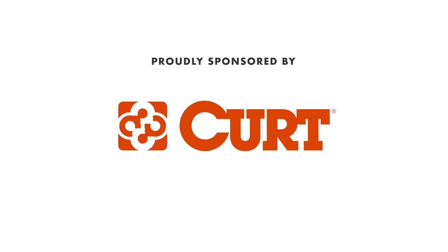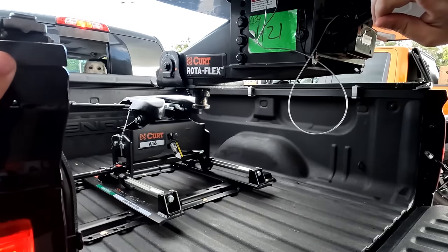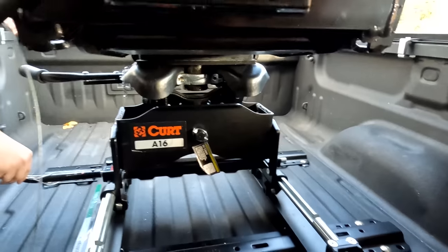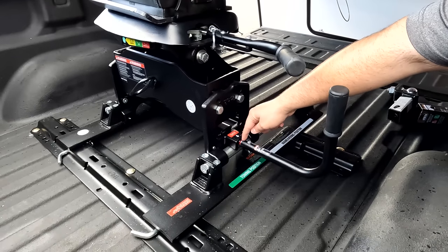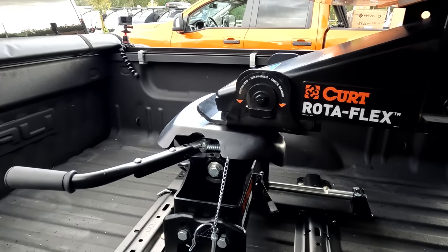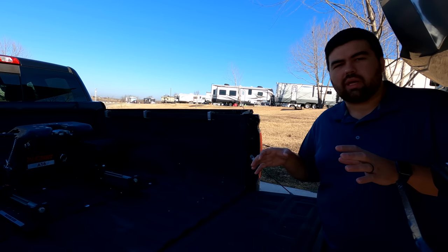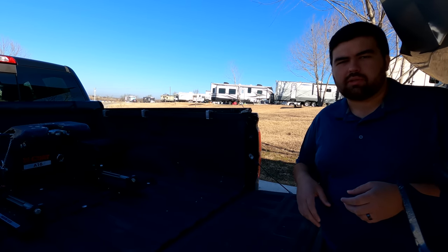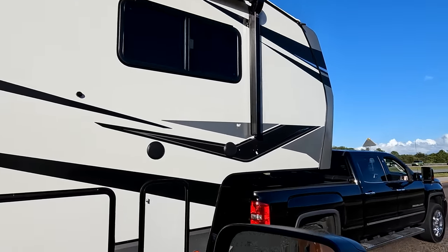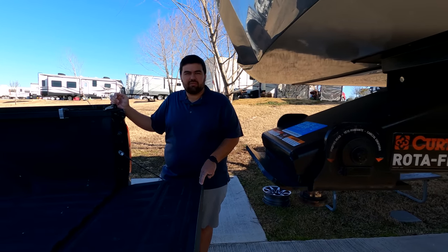This episode is sponsored by Curt. There's a reason why manufacturers are all switching over to the Curt Rotoflex pinbox. We went with the Curt A16 fifth wheel hitch — perfect for our truck because we have a short bed on a slider. It makes it user-friendly with red, yellow, and green symbols telling you whether it's safe to tow or not. This hitch wraps around the pin for the best connection and smoothest ride, and articulates in each direction so you have much less chucking going down the road.